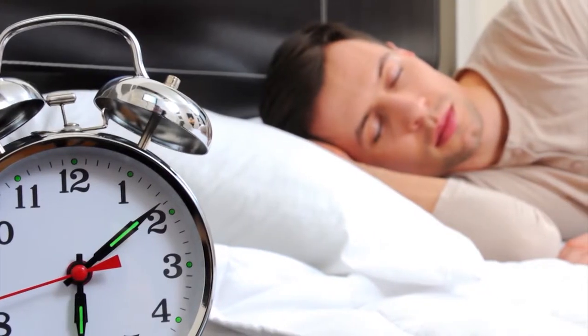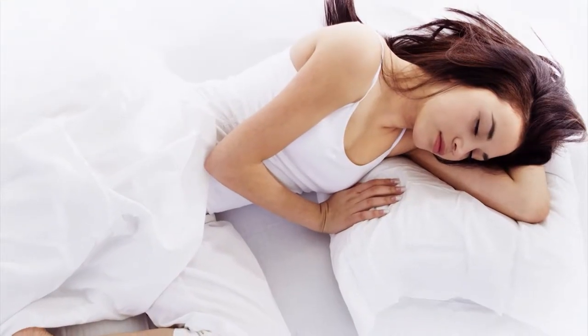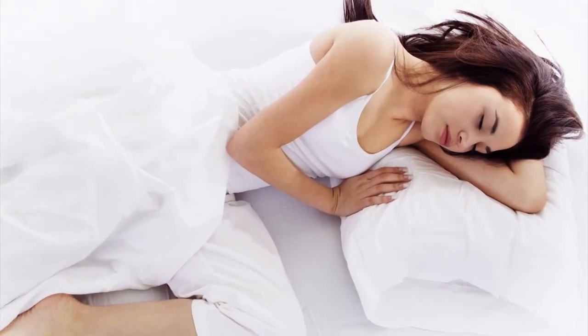Get at least seven hours of sleep a night. It will help you live longer, lower your stress, sharpen your memory, and reduce cravings for fattening foods.